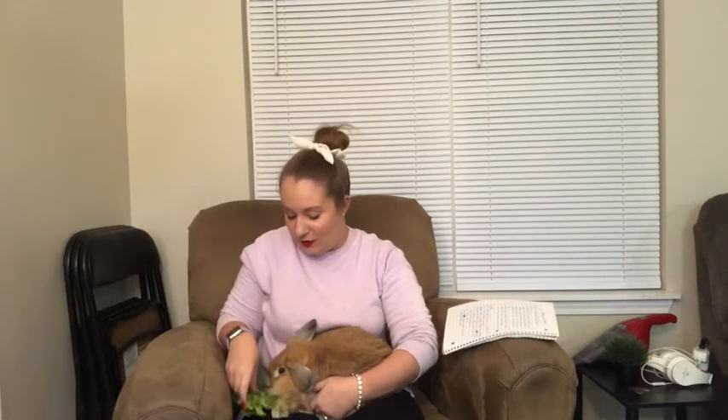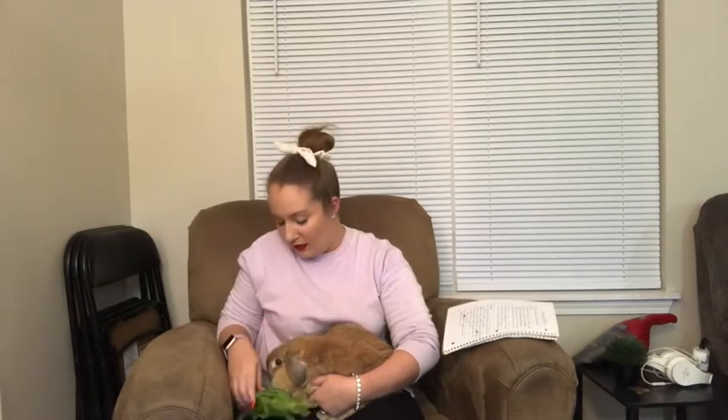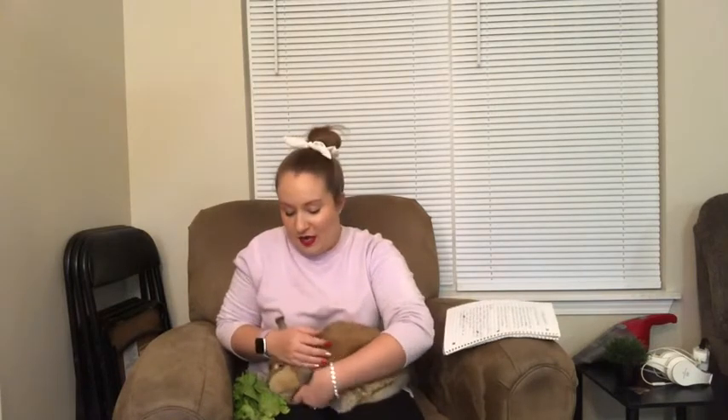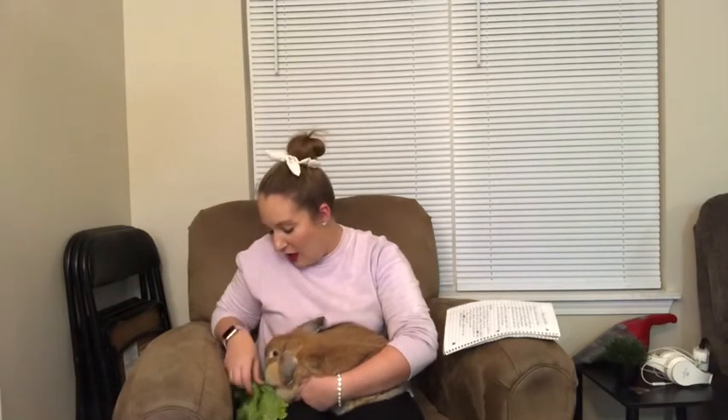I'm going to try to have Daisy in at least part of this video. She's not used to being held — she really just likes to be on the ground and come up to us when she feels like it. You can see my notes sitting right next to me, so hopefully I don't have to look at them that much. I'm going to try to get her to eat some of this lettuce. Alright, let's get into it — this video is called Traveling with Rabbits.